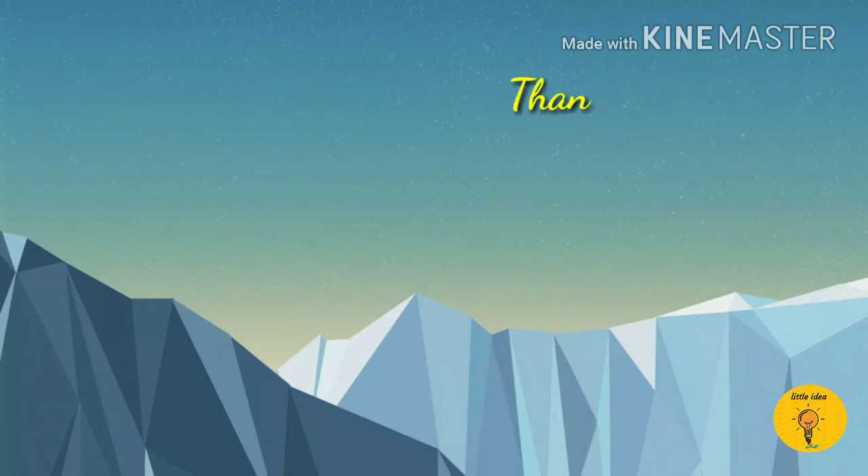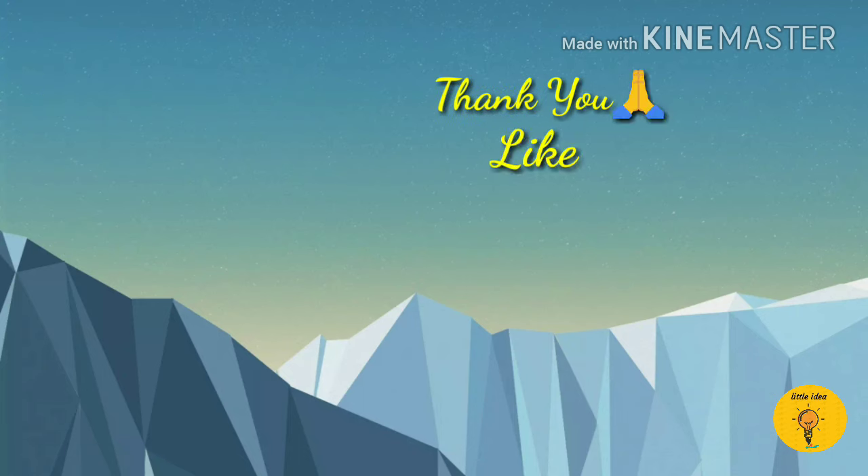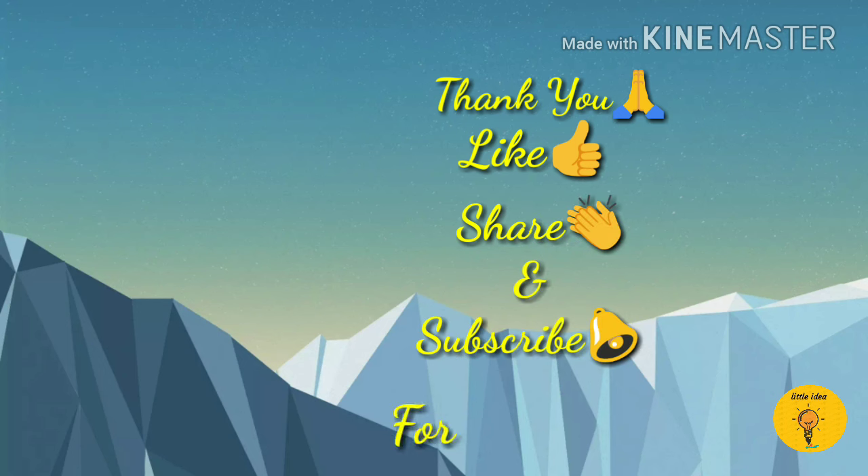Thank you friends for watching my video. Please like, share, and subscribe to the Little Idea YouTube channel for more videos on mountains. Thank you friends.